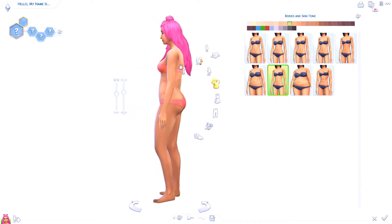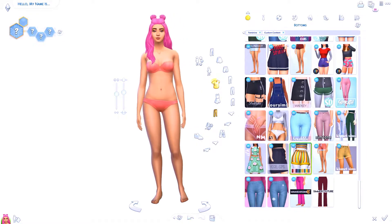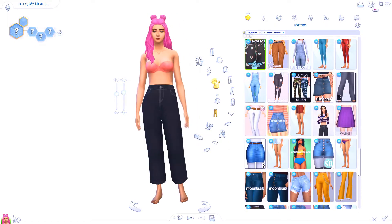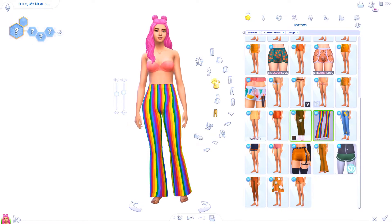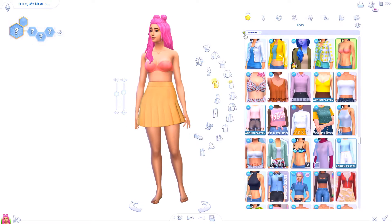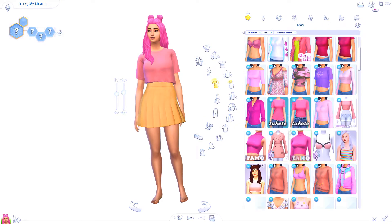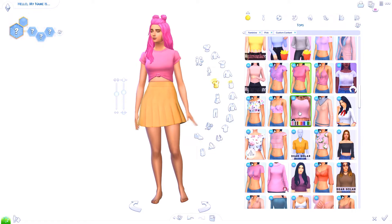I actually really like how this sim turned out — I think she's absolutely adorable. The softer colors go together pretty well, and I think this sim pulled them off. I tried to use as much pink and as much orange as I could, using an equal amount of both. I didn't want to overload her with just pink.